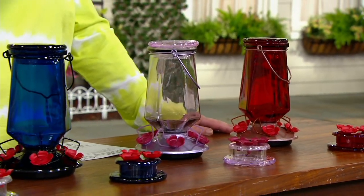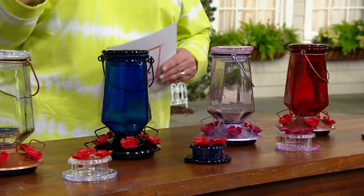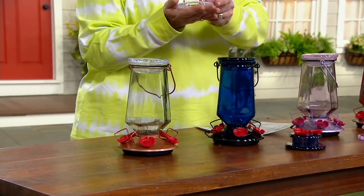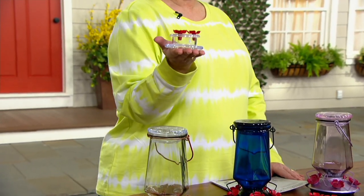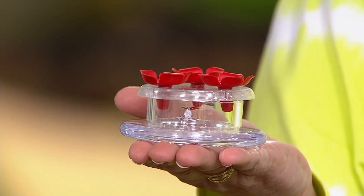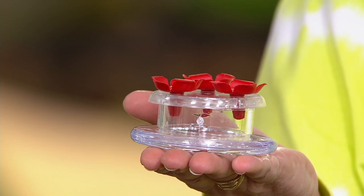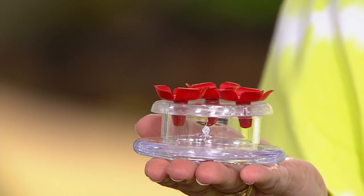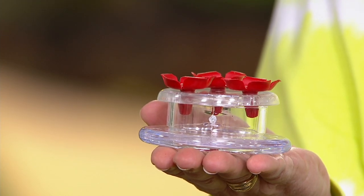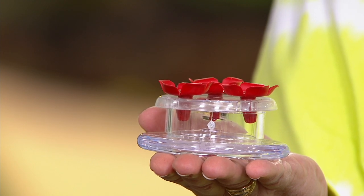Here are your choices, and I hope you'll grab this. With the handheld feeders, you simply hold one in your hand like this. If you hold your hand really still and sit in your patio chair in the garden, the little hummingbirds will fly right up and drink the hummingbird nectar from your hand. It's so absolutely cool.